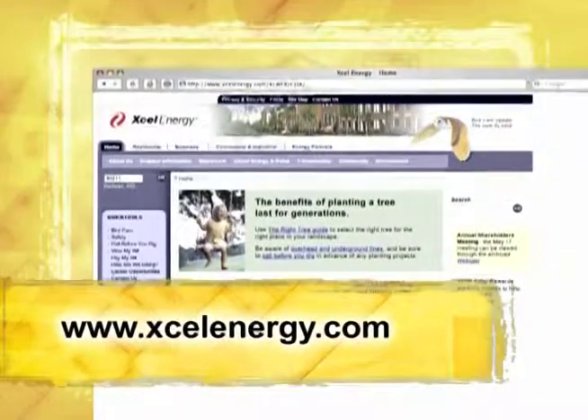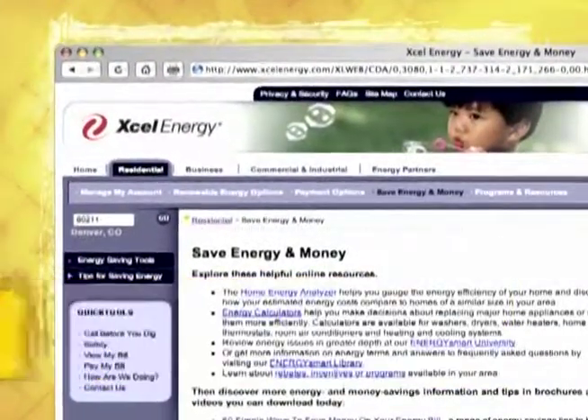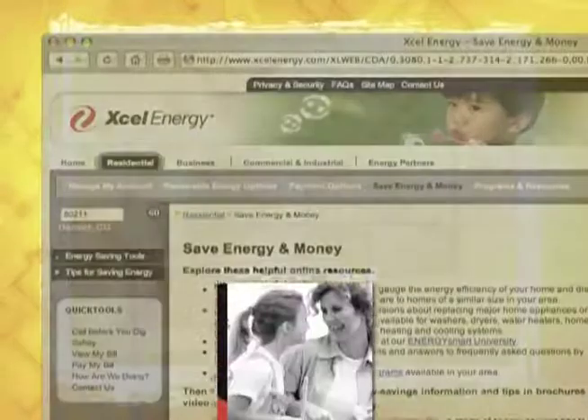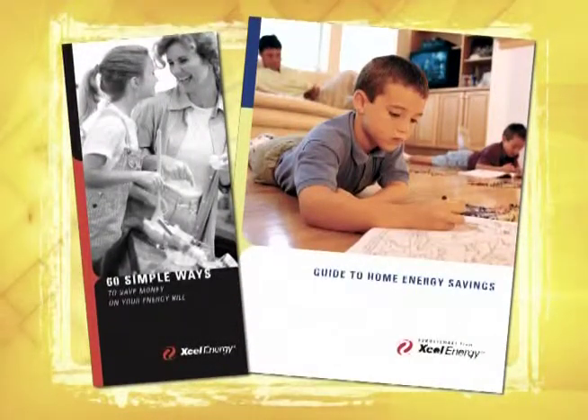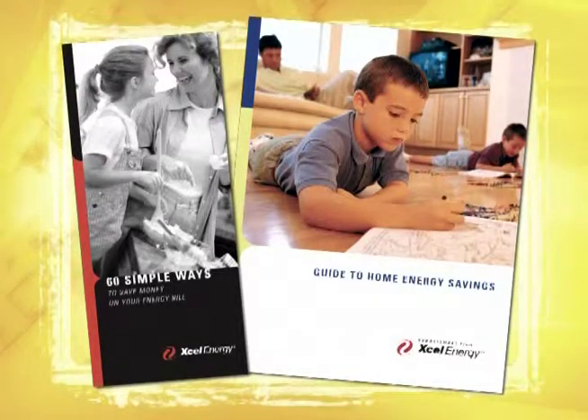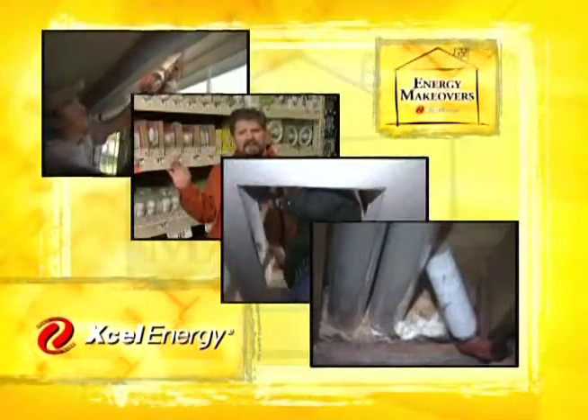To improve your home's lighting efficiency, you don't need to install expensive new equipment — you just need to change some habits and a few light bulbs. It's truly one of the simplest ways you can save money on your energy bill. For more energy saving tips, visit ExcelEnergy.com. Click on the Save Energy and Money tab to download the 60 Simple Ways brochure or the more detailed guide to home energy savings. You can also use any of the online tools to analyze your home and receive a personalized energy report, or watch any of the other segments in the makeover series.